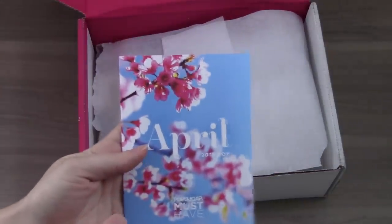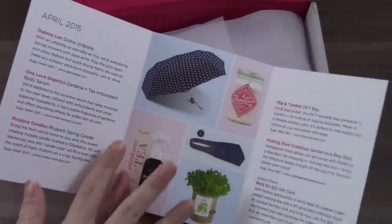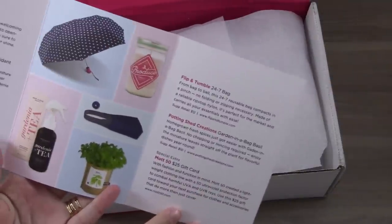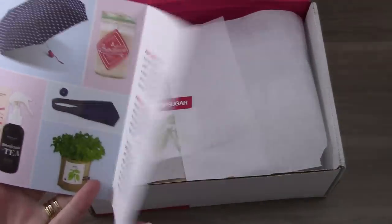Here is the April info card. Inside each box you have the item pictures and then info on each item, why it was selected. And it looks like there is a special extra this month too, so we'll dig into that.